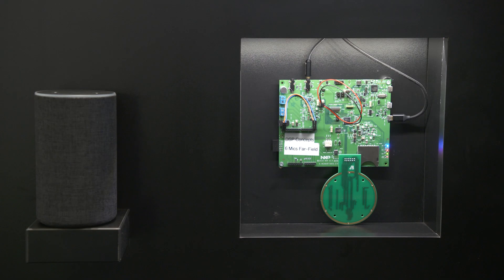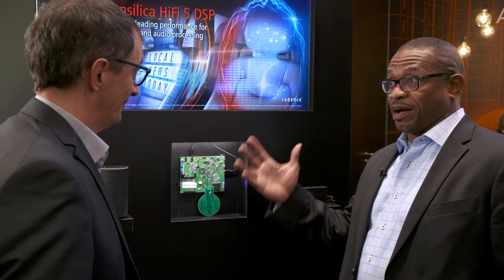Hello, my name is Gerard Andrews, and I'm going to be showing you our latest HiFi Audio DSP demo. To start with, I'd like to describe the application area.